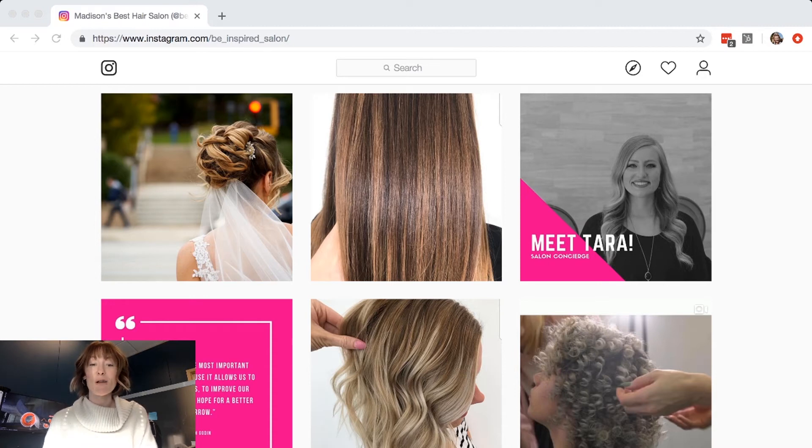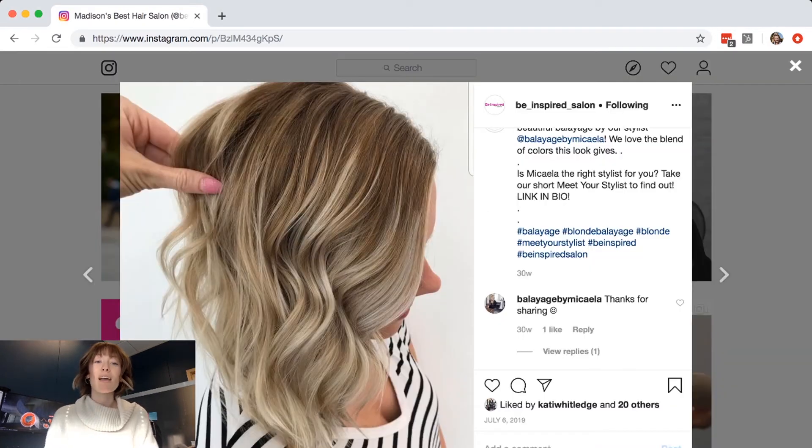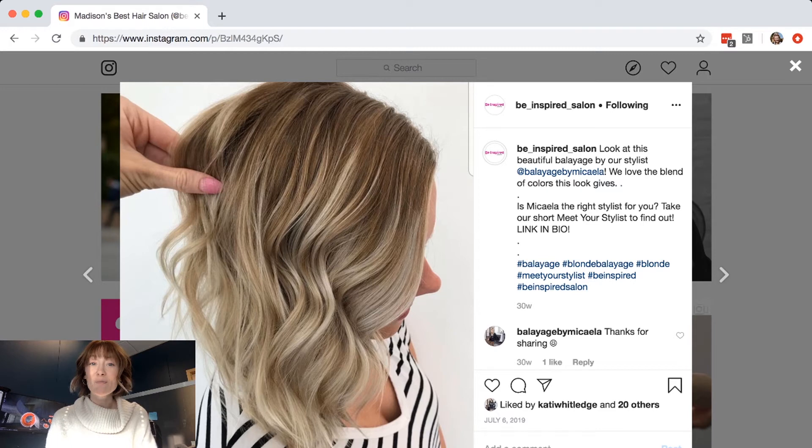I have Be Inspired Salon's Instagram pulled up here and if I click on this hair photo of this really gorgeous balayage done by Mikayla, one of the stylists at Be Inspired Salon, in the copy it reads: 'Look at this beautiful balayage by our stylist Mikayla. We love the blend of colors this look gives. Is Mikayla the right stylist for you? Take our short Meet Your Stylist quiz to find out. Link in bio.'